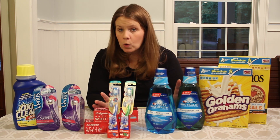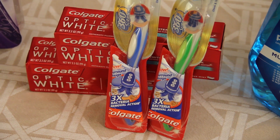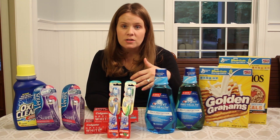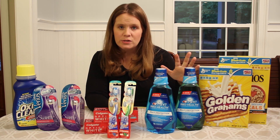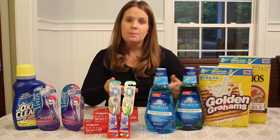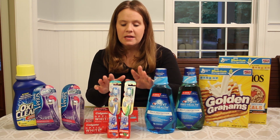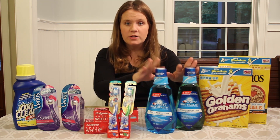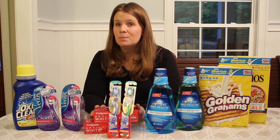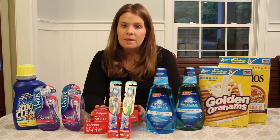Then we enter free oral care deals — free toothpaste, free toothbrushes, free mouthwash. The way Plenty Points works, I have to buy all of this at the same time. Most of us are going to go in and buy it all in one fell swoop, earn all the points, and use them the next time we come back. The toothpaste is on sale for $3.50. We had a dollar off coupon — it's gone now. This is proof that I need to print coupons early, not right before I go to the store.